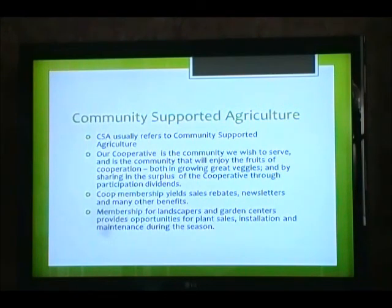Co-op membership yields sales rebates, newsletters, and many other benefits. Membership for landscapers and garden centers provides opportunities for plant sales, installation, and maintenance during the season.